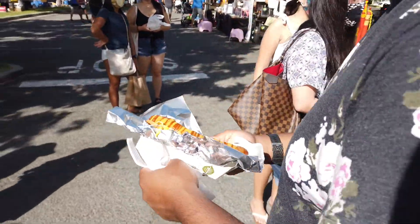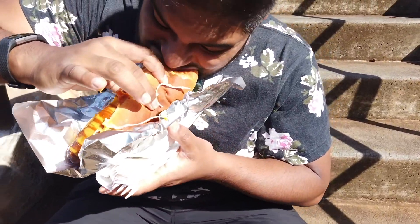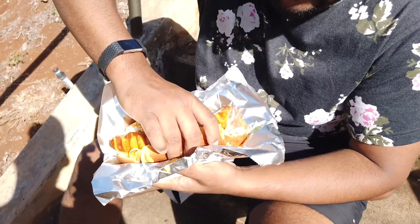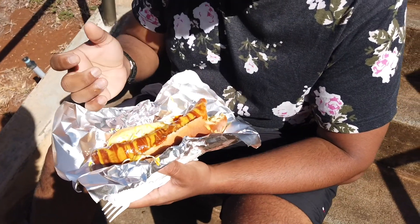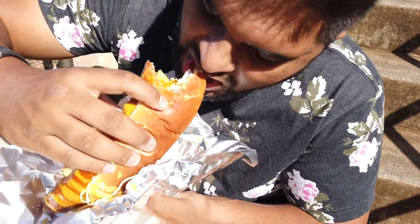Let's go eat this currywurst best seller. Really good — probably one of the best currywursts I've had. What is on top of it? There's cabbage. What's the sauce? Mustard, the currywurst sauce, mayo. But the sausage quality is really good.